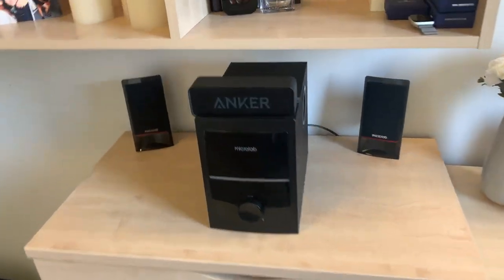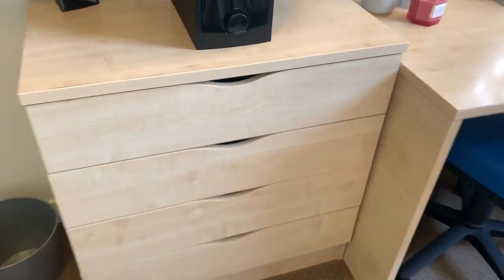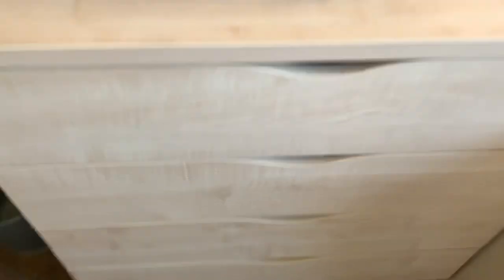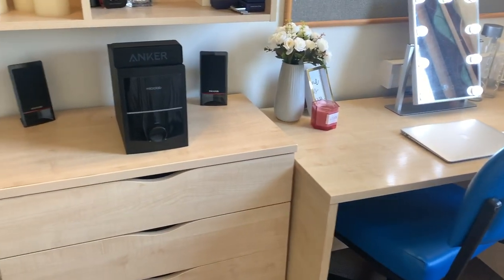Across here there's more cupboard space and these are actually quite wide — they fit a lot of things in and come in really useful. I thought I wasn't going to have enough compartment space but I actually do. I've also connected my speakers on top.